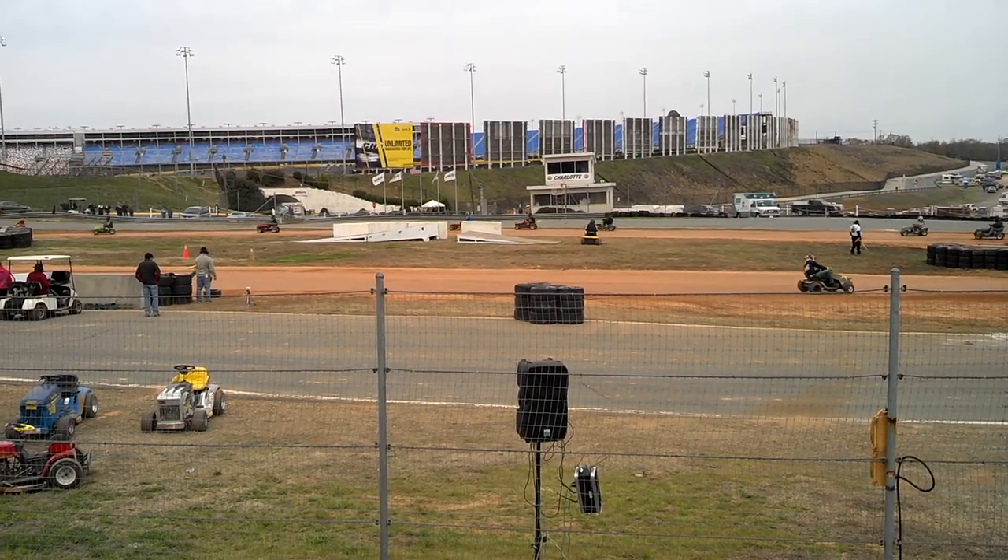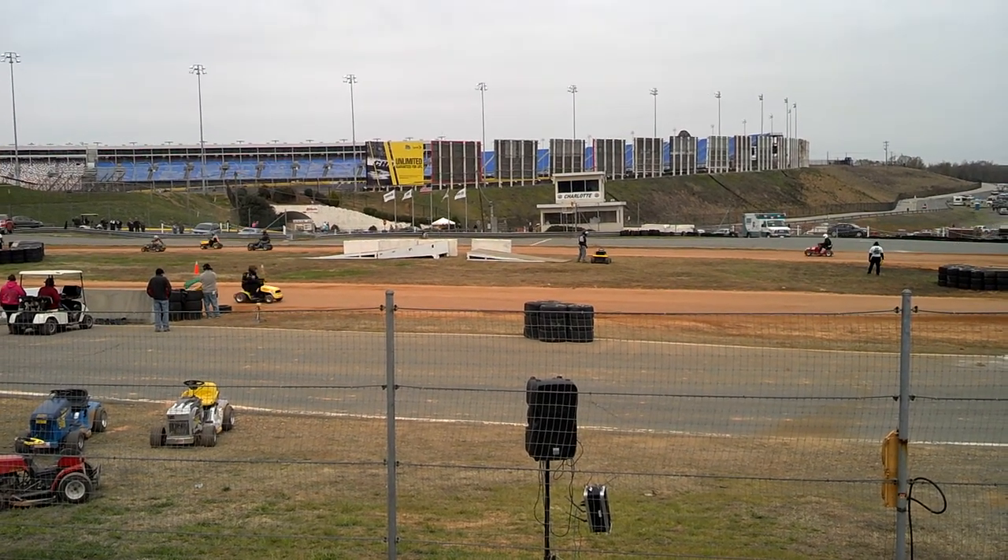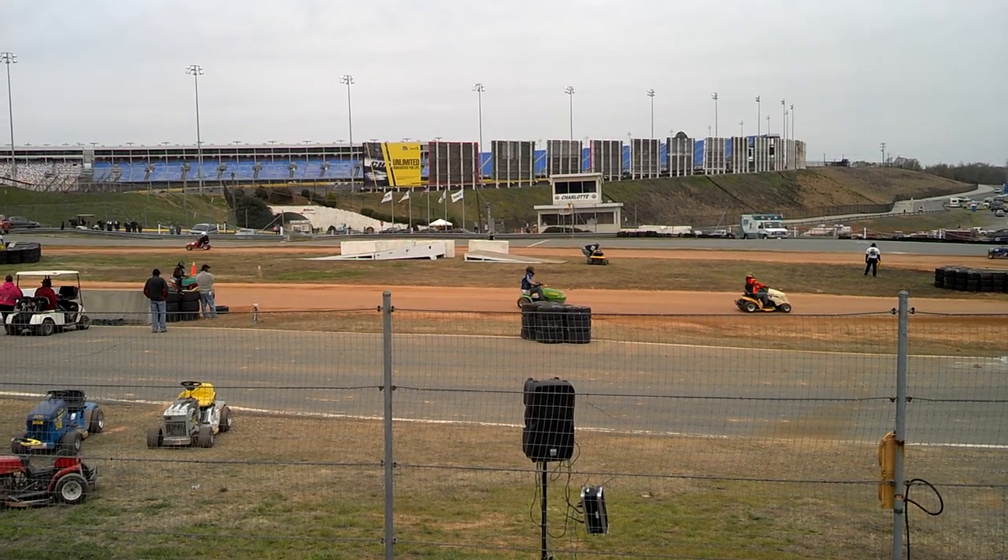Attention in the pits. Can I get Russell Crouch? Russell Crouch, I need you up to the starter stand, please. Russell Crouch.